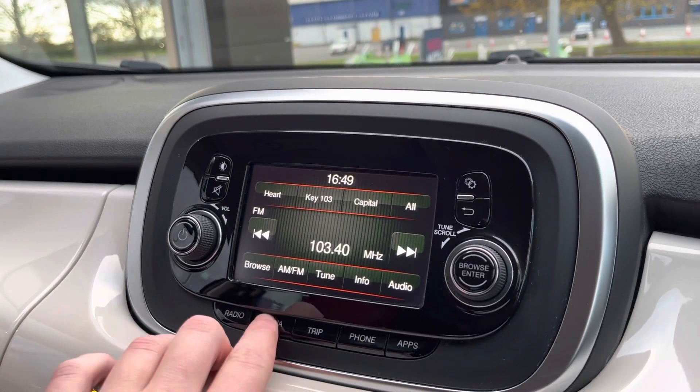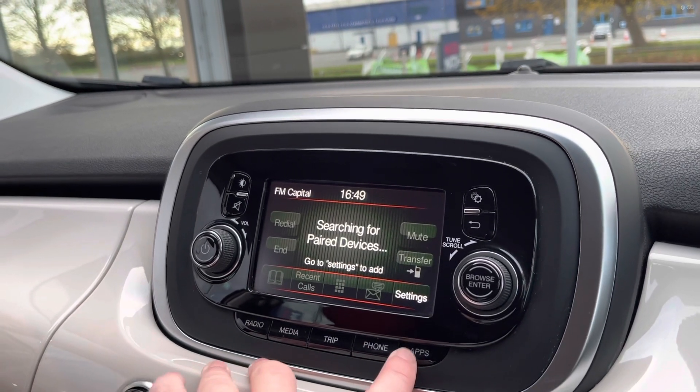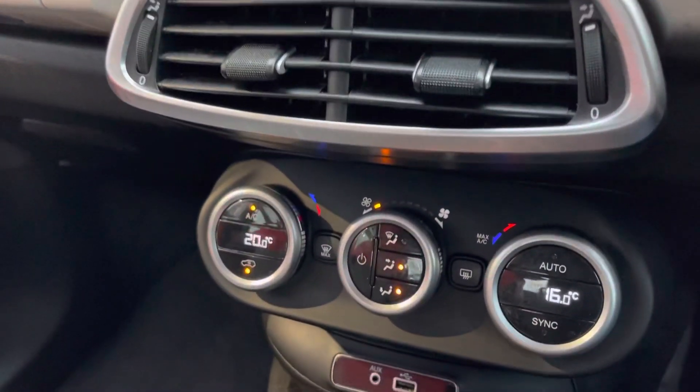The multimedia screen gives you AM and FM radio bands, so you're going to have loads of different radio stations to pick from, your range, different types of trip information, and some of the apps that come with the car.